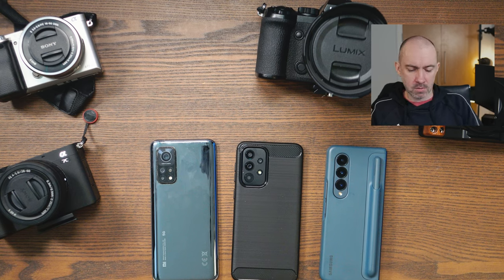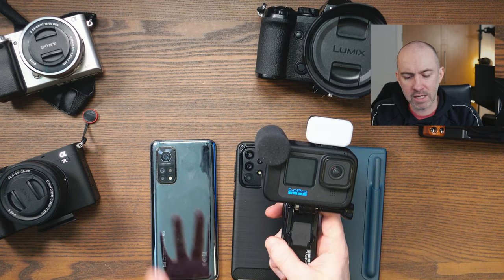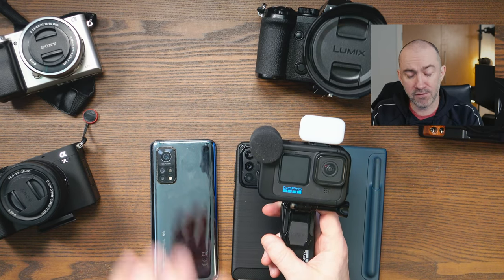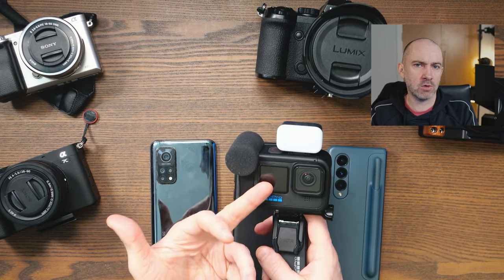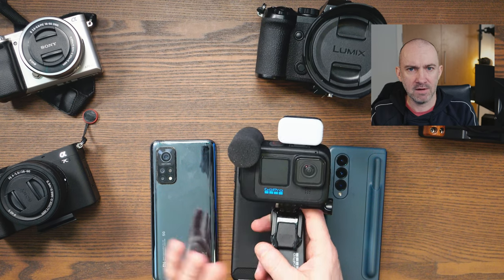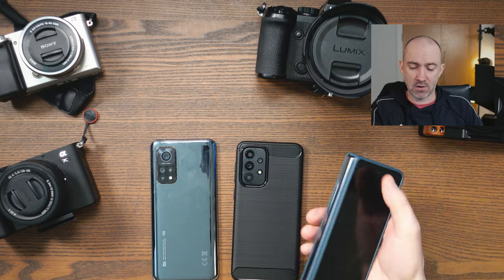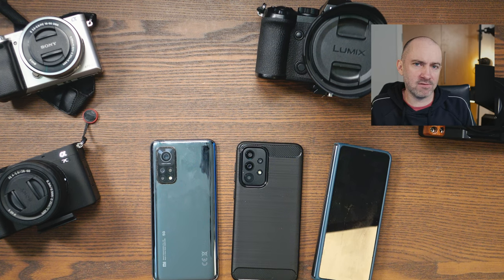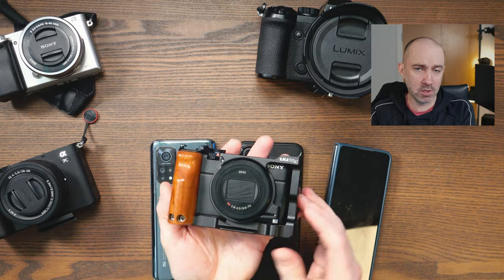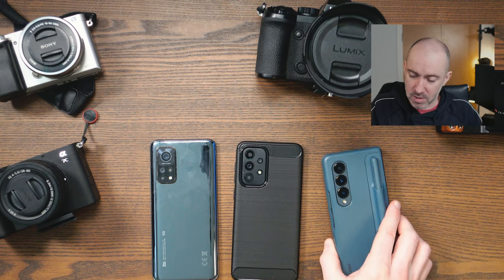One of the key reasons I hope 1-inch sensors become standard is for video recording. Software can do a lot for photographs, but smaller sensors always struggle in low light — always at night time for video. It's why GoPros are terrible at night, and why smartphone selfie cameras are always terrible at night. The sensors are just too small; they're not capturing enough light. It's a problem I've had with the RX100, with my smartphones, and with my GoPro.